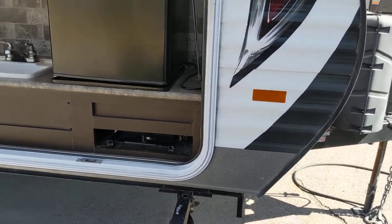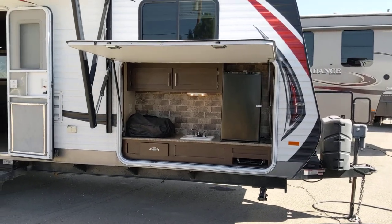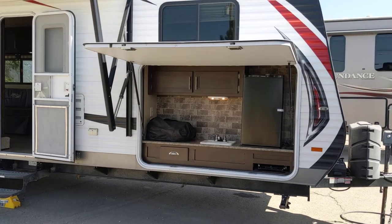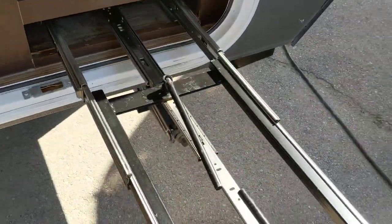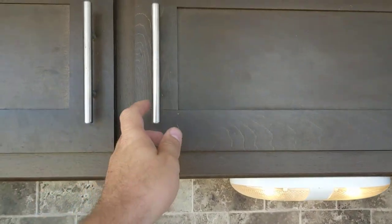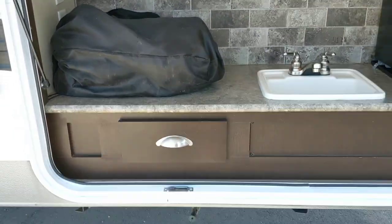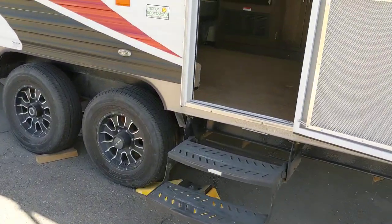Over here you've got a really nice feature — a big outside kitchen with a nice big awning that goes all the way across. You have an outside grill that hooks up here and slides out so you can cook. This is a refrigerator which works nice and cold — I just turned it on a little bit ago. Right here you have a nice outside sink, light, cabinetry, storage, propane hookup, and a nice counter prep area.